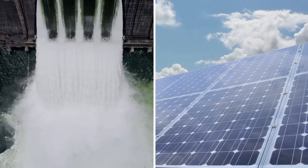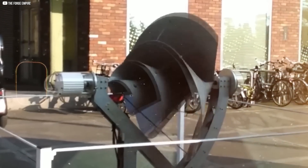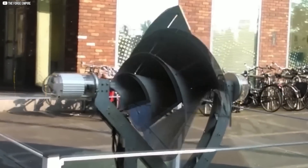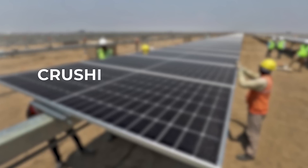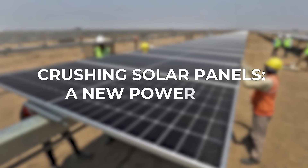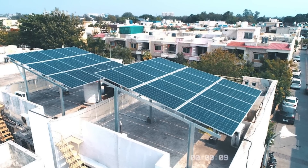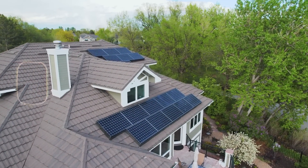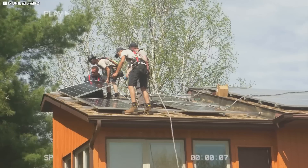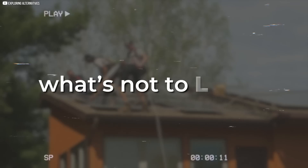And unlike solar panels or hydro systems, it doesn't depend on sunny skies or flowing rivers. It only needs wind and a little space to start powering your world. For years, solar panels have dominated rooftops. They were the obvious choice for homeowners seeking clean, renewable energy — easy to install, silent, and fairly affordable. What's not to love?